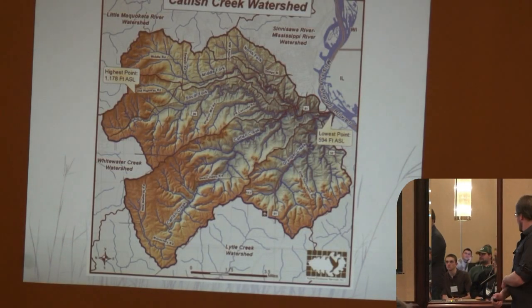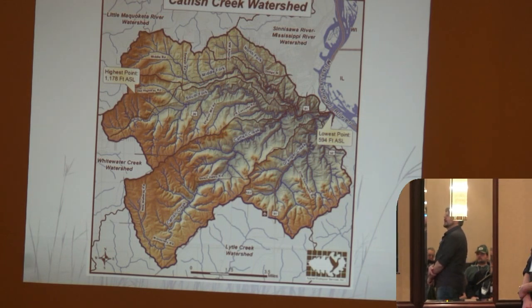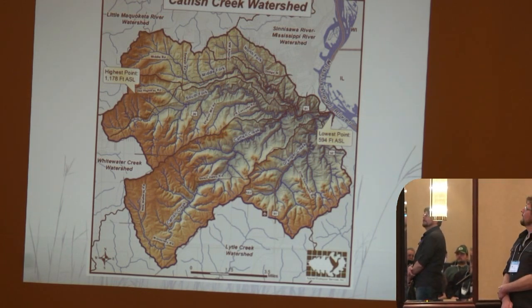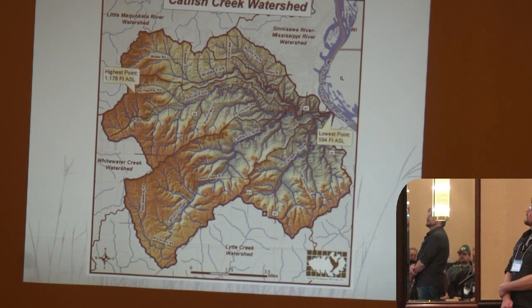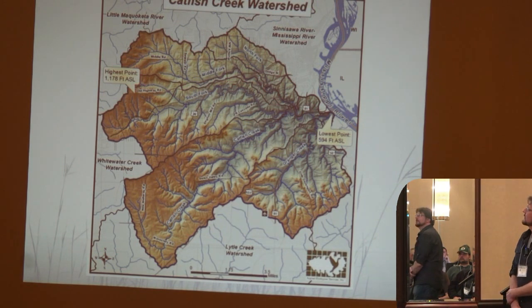Here's just a brief look at the Catfish Creek Watershed. You can see in the span of six or seven miles we fall 600 feet — quite a variance in topography. Everything flows down right to the Mississippi River and the main branch of Catfish, and there are five sub-watersheds there.